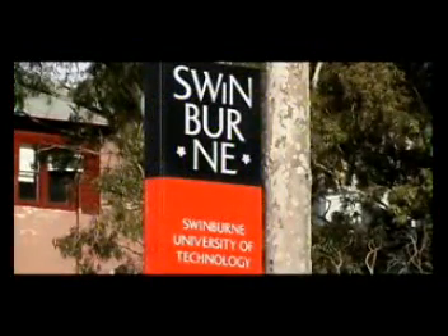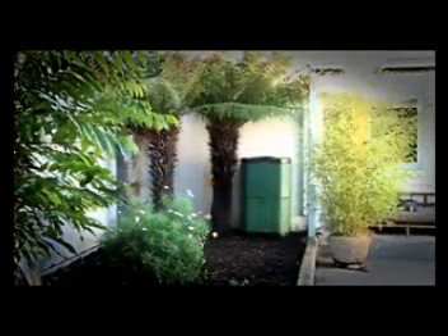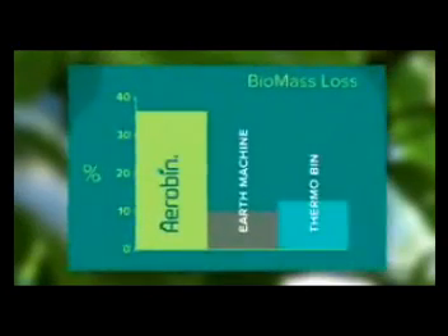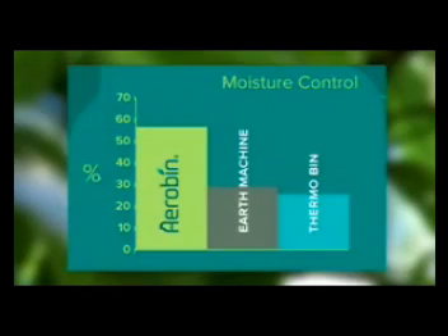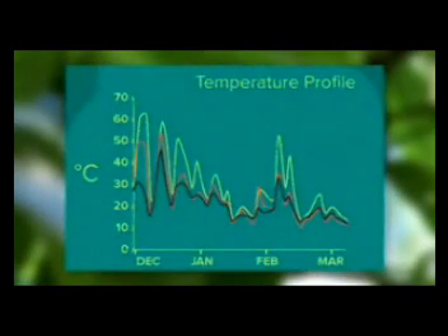Swinburne University of Technology's Department of Biotechnology and Environment tested and trialled the Error Bin. It found that the Error Bin was consistently advanced in producing mature compost against other bins tested over 12 weeks. The material in the Error Bin decomposed better with higher biomass loss and better moisture control. The Error Bin also ran up to 10 degrees hotter. Overall, the Error Bin performed more efficiently and produced better quality compost due to the aeration core and the higher temperature.